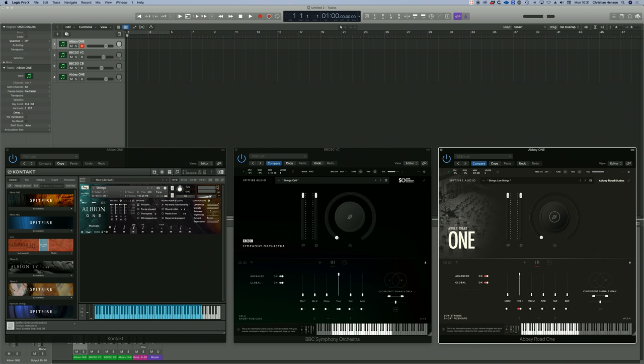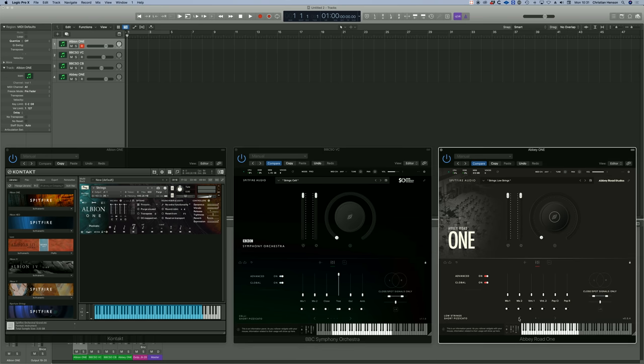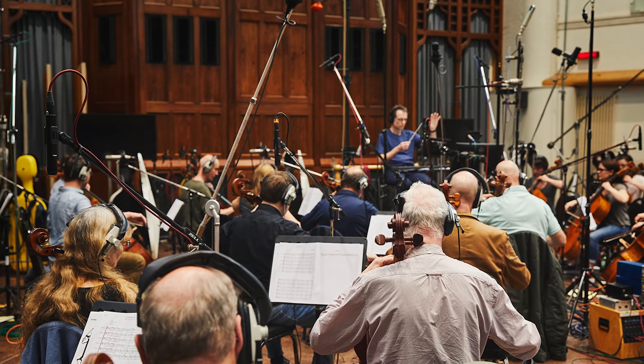Let's listen to strings on the tree mics on all three libraries. Albion was recorded in our birthplace, Air Studios, a grand, beautiful hall in North London. The floor space is relatively small, which means the walls are quite close to the instruments, providing fantastic early reflections which duplicate the sound and send it up into the ceiling where there's wonderful reverberation. It's the most ambient of the rooms we work in.